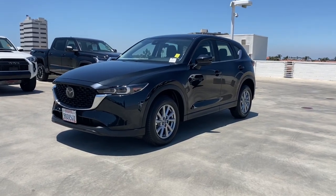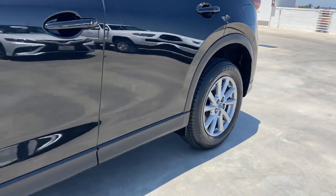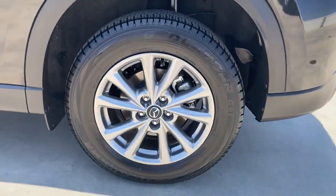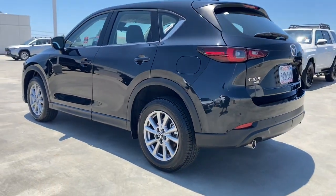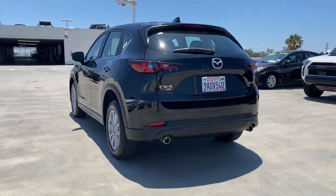Get a feel for the 2022 Mazda CX-5. This vehicle is an outstanding buy with fewer than 20,000 miles on the odometer. Enjoy the good life in this CX-5, the compact crossover with highline style.